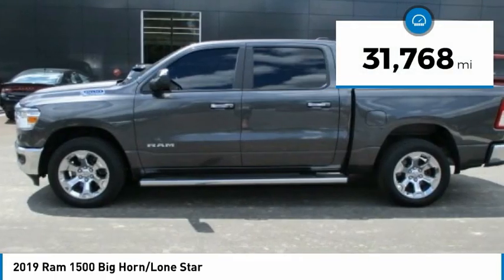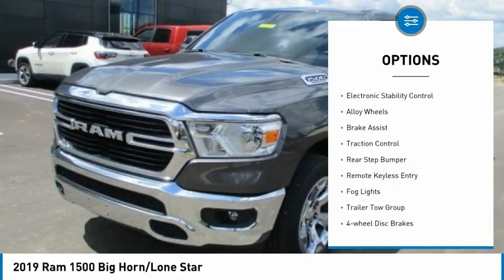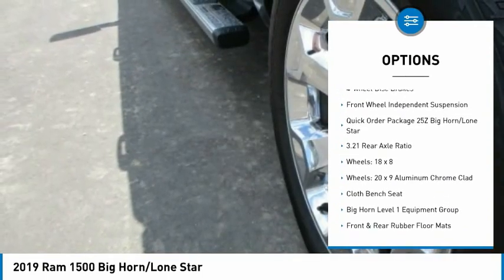This vehicle has less than 35,000 miles. Here are some of this vehicle's great options: electronic stability control, alloy wheels, brake assist, traction control, and rear step bumper.